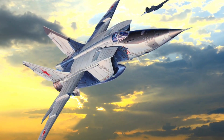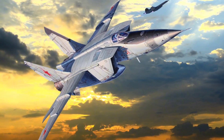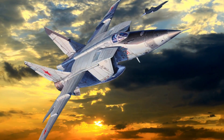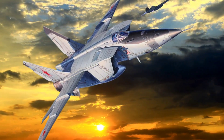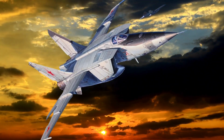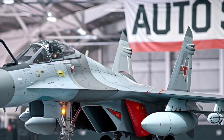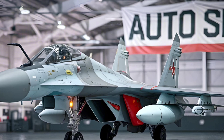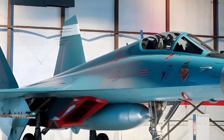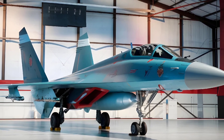Engines and Performance. The MiG-25 is powered by two Tumansky R-15B-300 afterburning turbojet engines, each capable of producing 22,494 pounds of thrust with afterburners engaged. The R-15B-300 engine's design supports the MiG-25's goal to intercept and outrun incoming threats rather than engaging in dogfights. These engines allow the MiG-25 to reach speeds of up to Mach 3.2, about 2,190 mph, in short bursts.